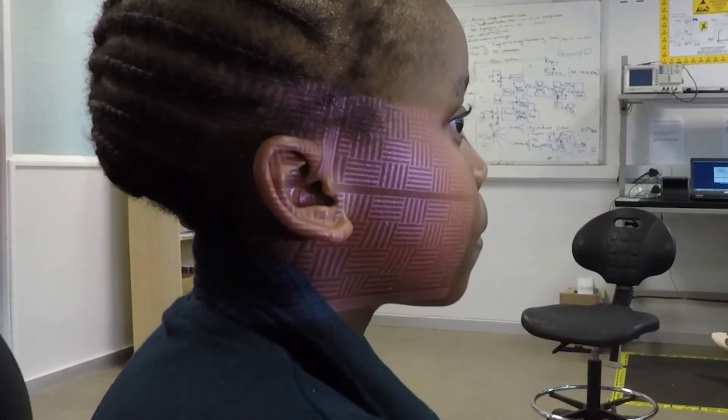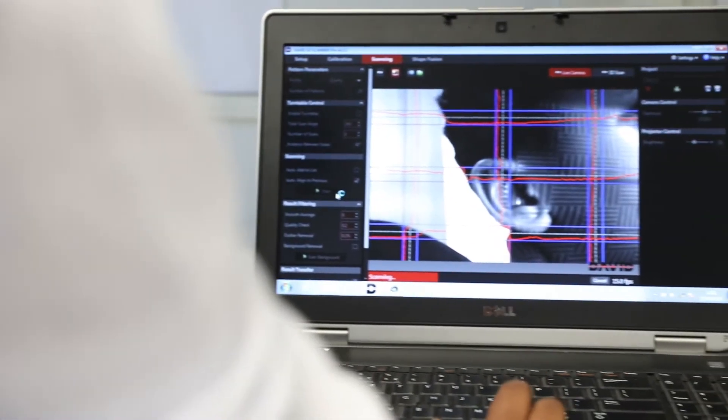To give us more flexibility around the head, we created a motorized mount that will move the 3D scanner and capture multiple scans automatically, which we then stitch together to create a full 3D representation of the ear.